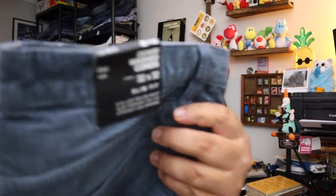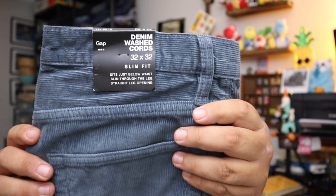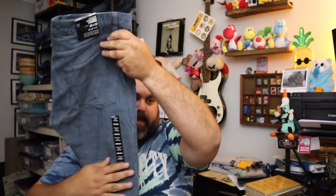Next up, some Gap corduroy pants — blue corduroys, new with a tag, size 32x32. Sold for $14.00 plus shipping.